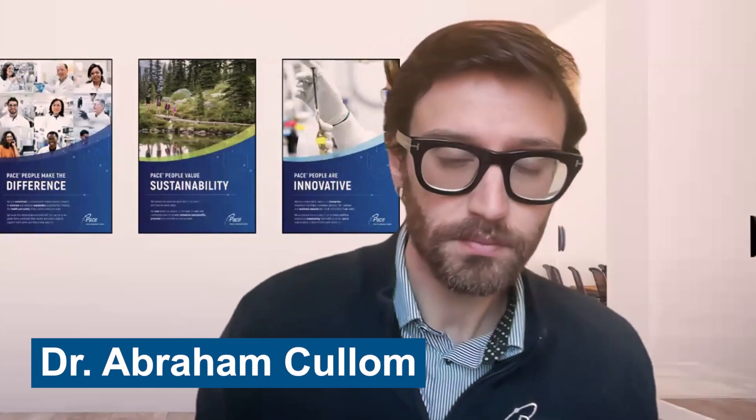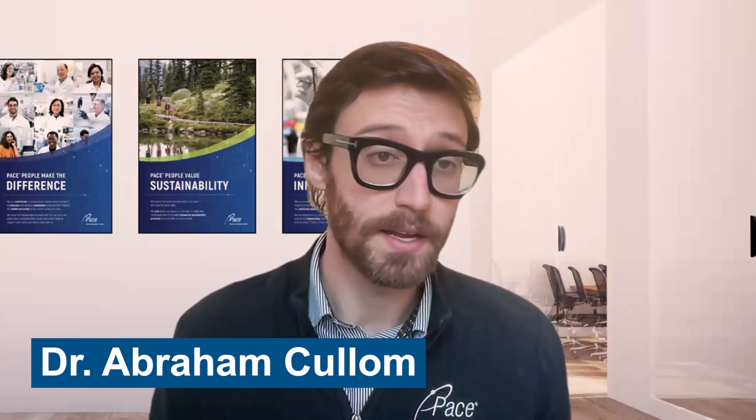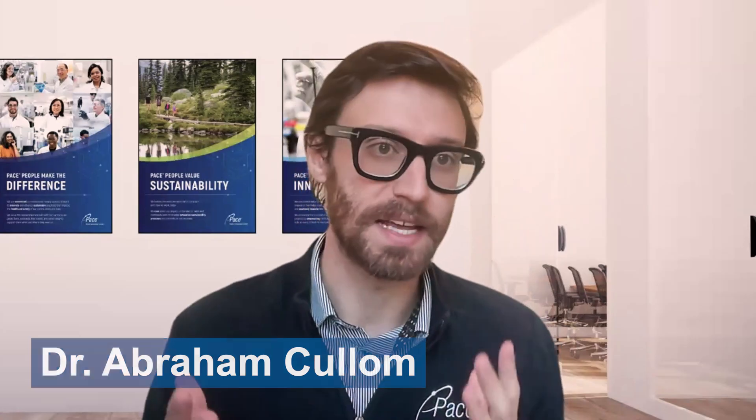And I'm Dr. Abraham Cullum. I'm the director of water safety and management at Pace Analytical, and I'm an expert in in-building plumbing microbiology and safety.